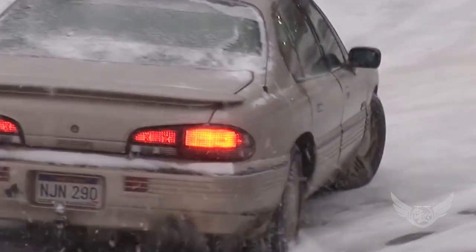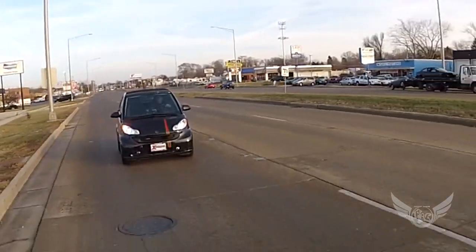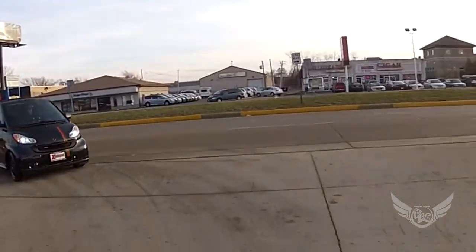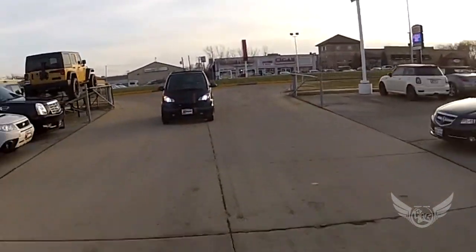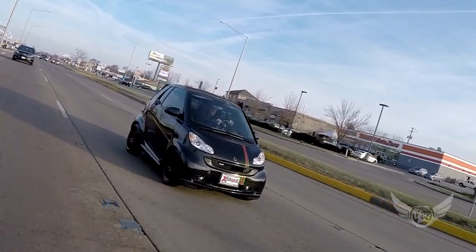Bottom line, turn into that slide. I'm listening to what you're saying, but I only hear what I want to. You know, if you live in the city and do any type of city driving, this thing is pretty cool. I'm telling you, I'm kind of digging it. I like the little Gucci.